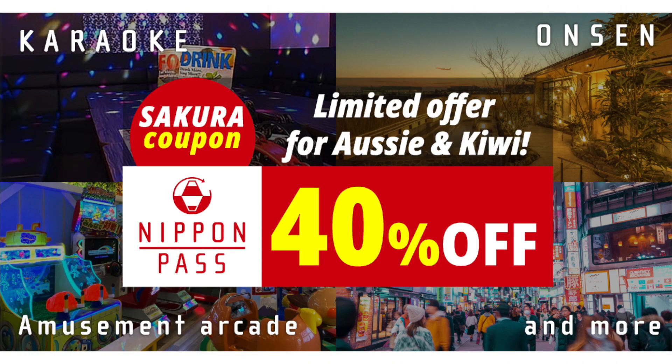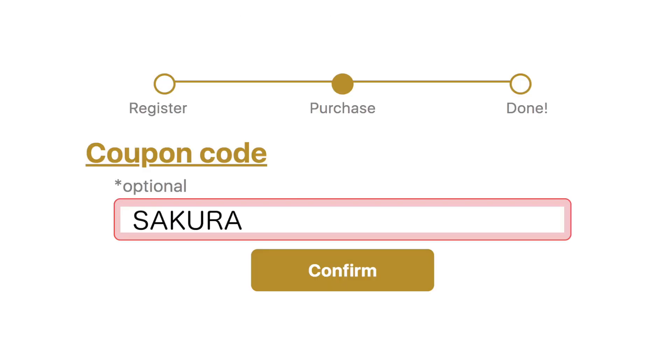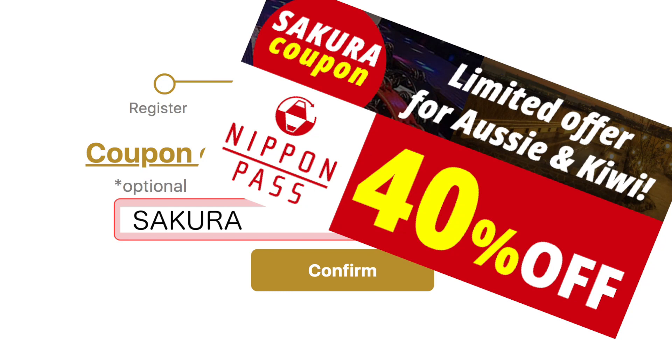Get 40% off now. Please insert the coupon code SAKURA when you purchase. You will get 40% off automatically.